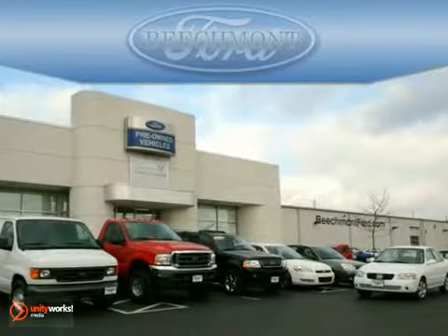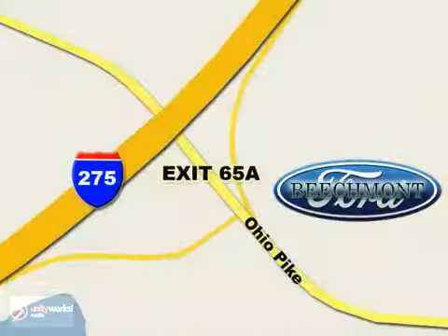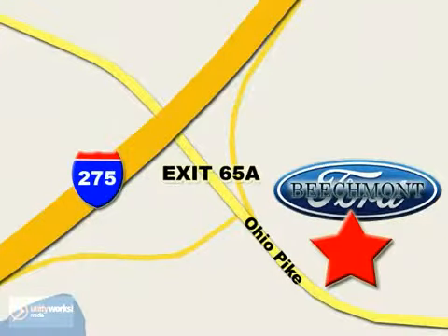Beachmont Ford, we're a friend in the community. Stop in today. We're easy to find off I-275 at exit 65A Beachmont Avenue.